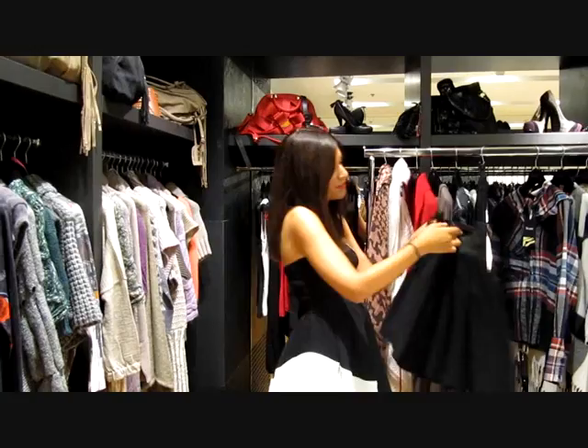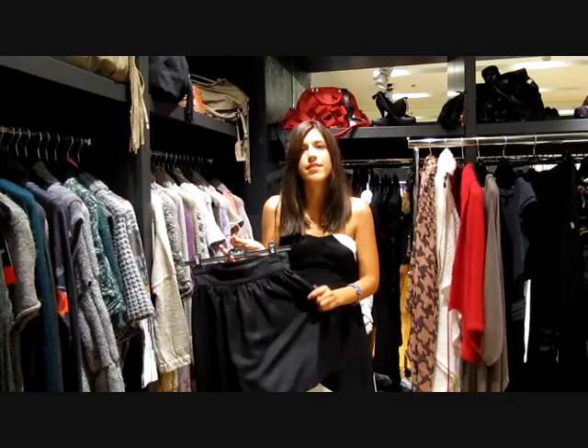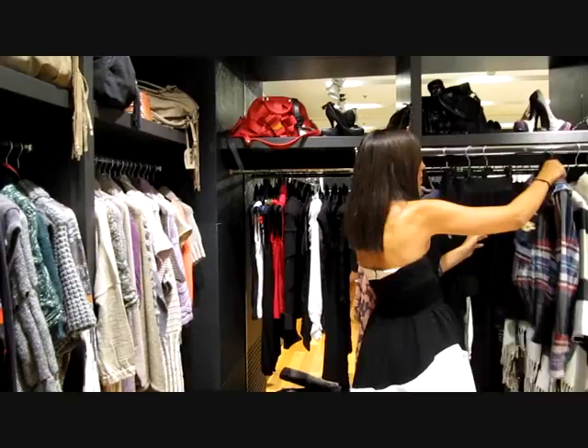As for the skirt, I chose this one. Really simple. It has this detail on the back that makes it perfect because it fits all body shapes. And the black color I think is perfect and it makes this skirt a really basic piece.